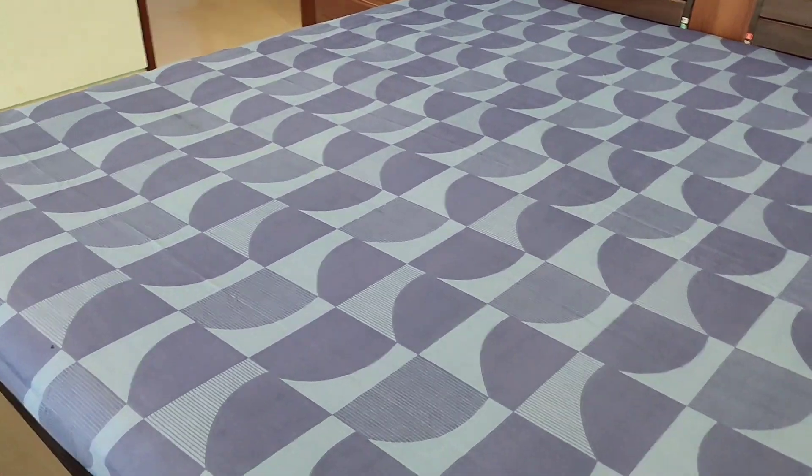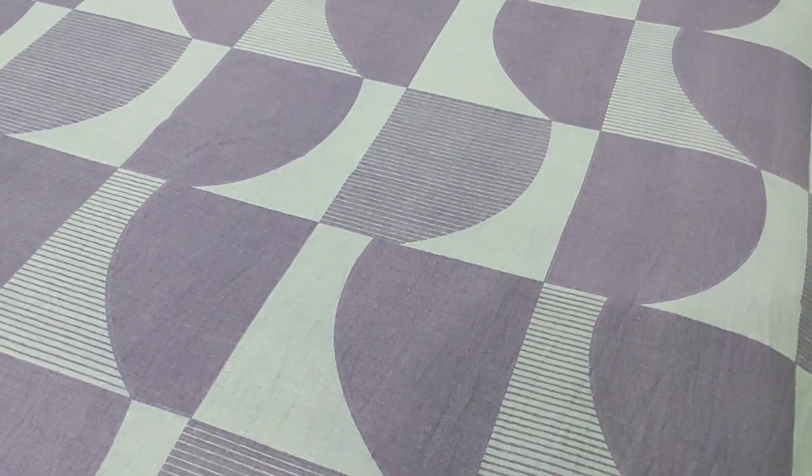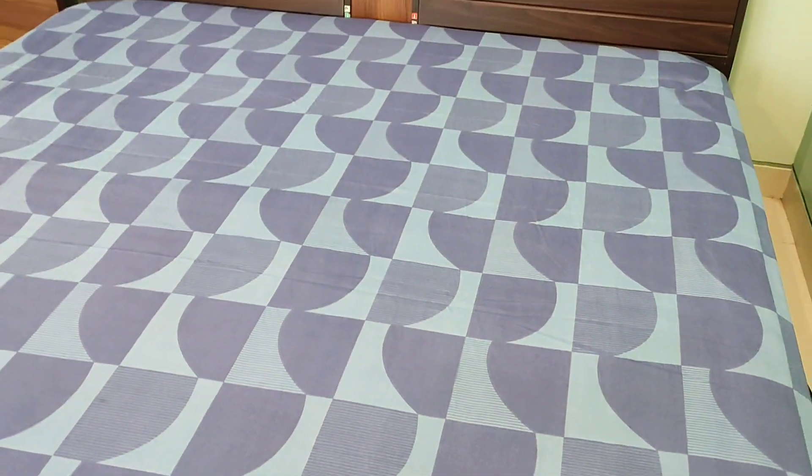Its well-designed dimensions provide a hassle-free experience while making your bed. So there you have it — the Bombay Dyne double bedsheet with its elegant design, high quality fabric, perfect fit, and unmatched comfort is worth buying. This bedsheet is a perfect blend of style, comfort, and durability, thanks to the polycotton material. Thanks for watching.